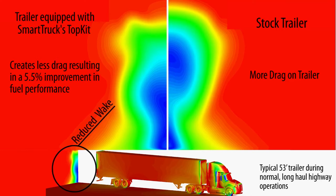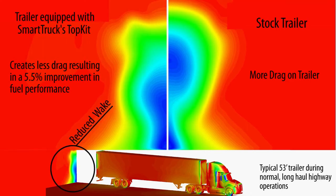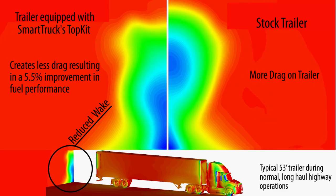With less drag on the trailer, your truck doesn't have to work as hard to move down the road. The result is over a 5% improvement on fuel mileage.